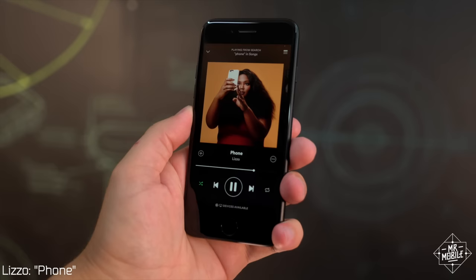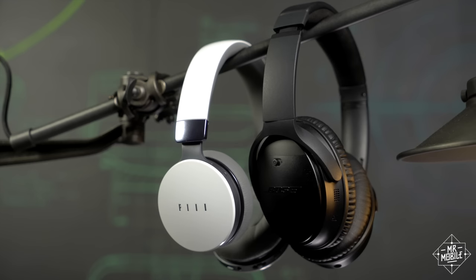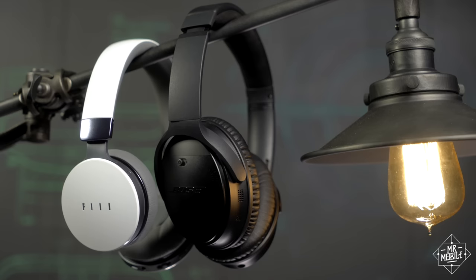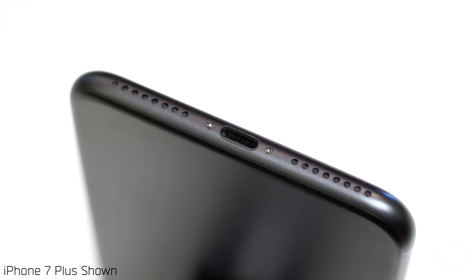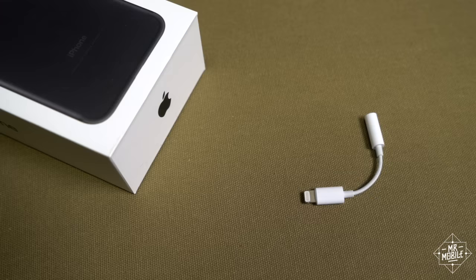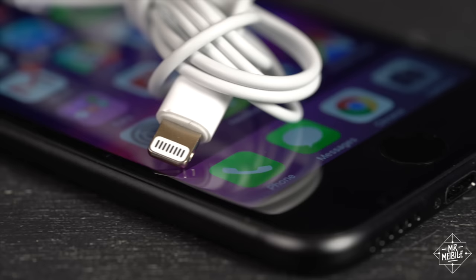Speaking of sound, let's talk about that headphone jack. Yes, it's gone, and no, I don't really miss it. Bluetooth headphones have become a big part of my life since using the Moto Z earlier this year, which also didn't offer a headphone jack. If you're an audiophile who needs the fidelity only an analog wired connection can deliver, or if your car doesn't have Bluetooth, obviously this isn't the phone for you. Everyone else will either learn to live with the lightning EarPods in the box, use their existing headphones with Apple's included adapter, or use Bluetooth. The point is, you've got options.